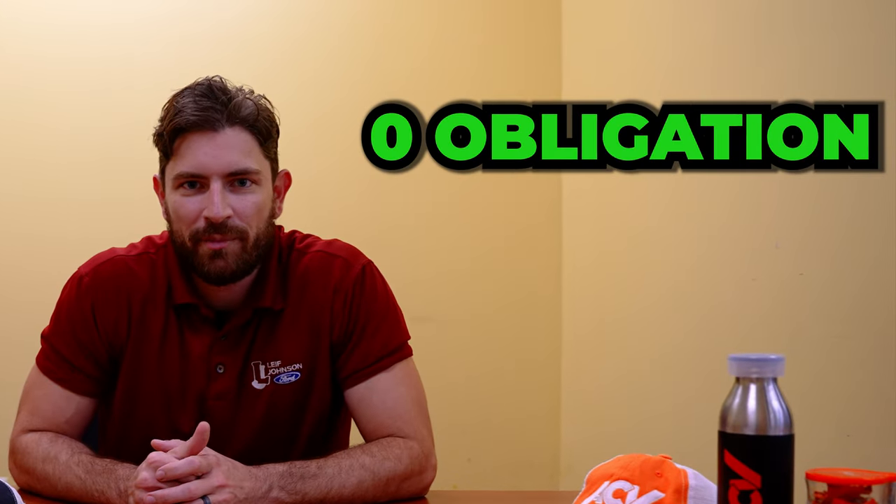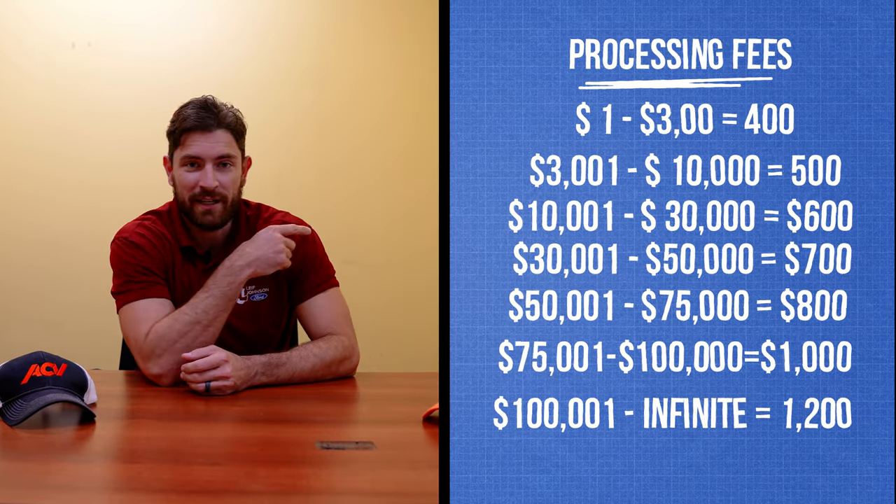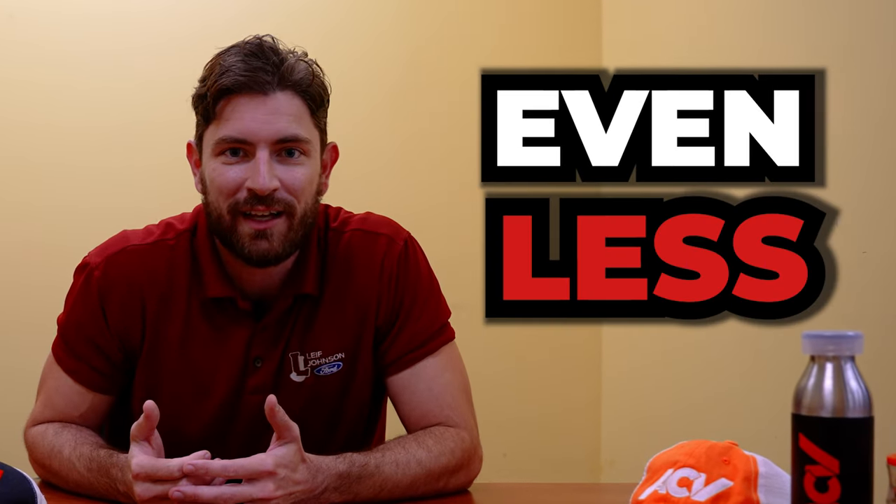Once you receive your final offer, you'll have 72 hours to accept, with zero obligation and zero cost. If you do decide to sell, processing fees are as follows. And even better, if you decide to trade for one of our 400-plus vehicles in stock, the cost could be even less.